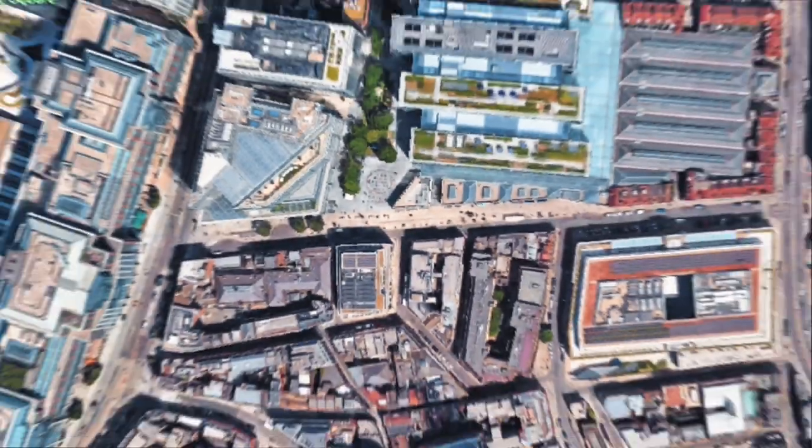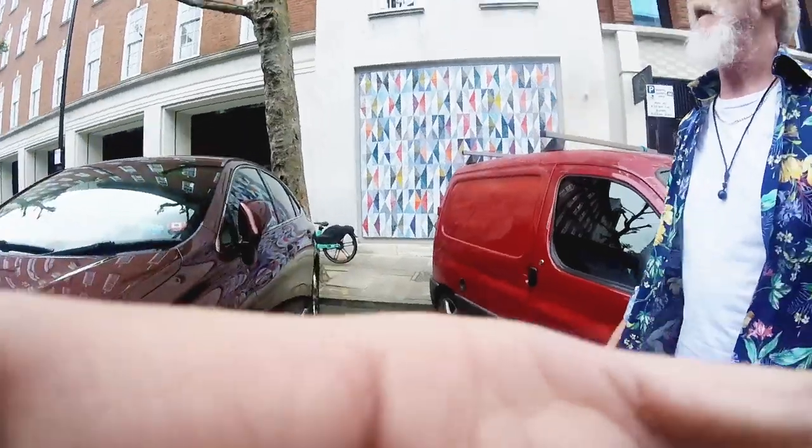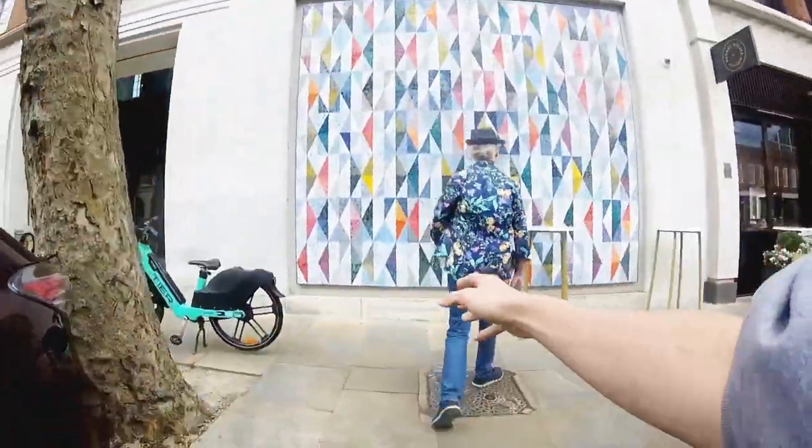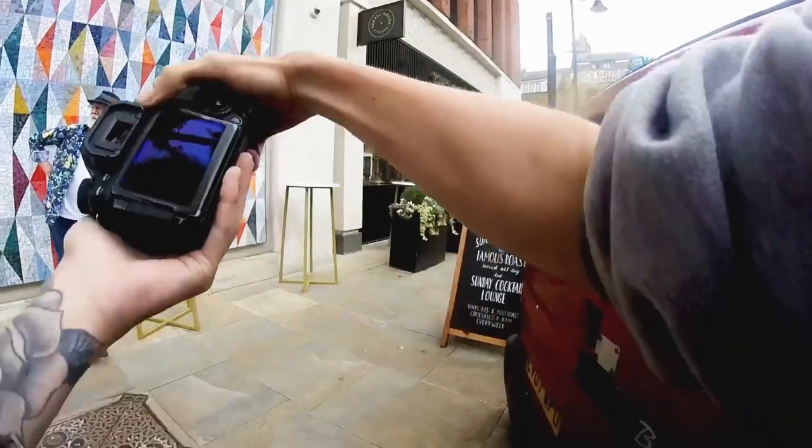We shot around the market area on the main strip outside the market. As we were looking for a place to shoot, the perfect backdrop presented itself — it literally perfectly matched Phil's shirt. I tried multiple angles at this location because there was so much going on, and each angle can give a different look.